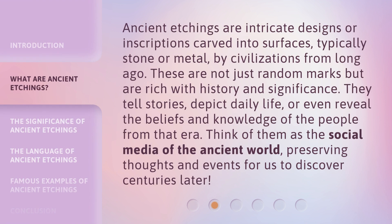Ancient Etchings are intricate designs or inscriptions carved into surfaces, typically stone or metal, by civilizations from long ago. These are not just random marks but are rich with history and significance. They tell stories, depict daily life, or even reveal the beliefs and knowledge of the people from that era. Think of them as the social media of the ancient world, preserving thoughts and events for us to discover centuries later.